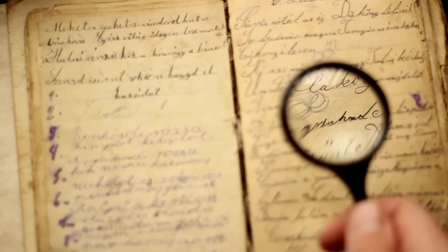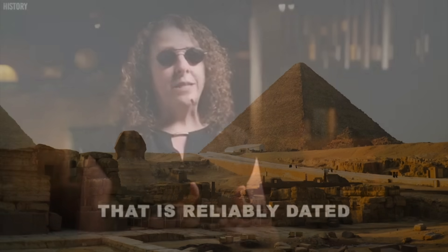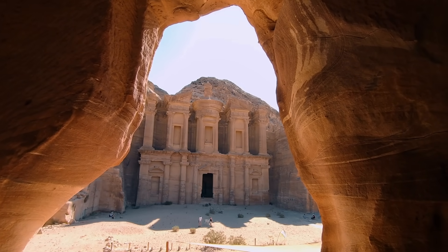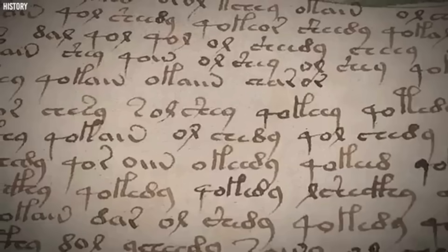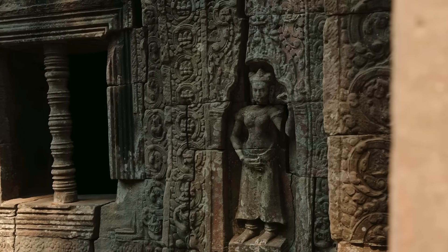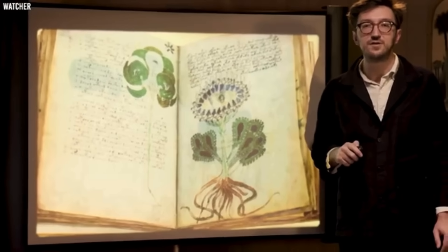For centuries, the Voynich manuscript has remained one of the greatest unsolved mysteries in the world of historical cryptography. Handwritten and illustrated in the early fifteenth century, this enigmatic book contains pages filled with unknown symbols, strange drawings, and bizarre depictions of plants and astrological signs. Despite numerous attempts by cryptographers, linguists, and historians, its meaning has eluded understanding.